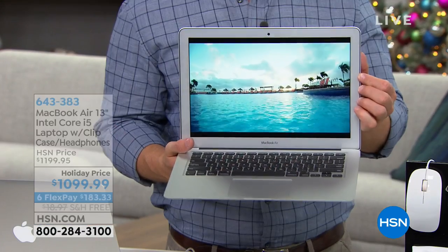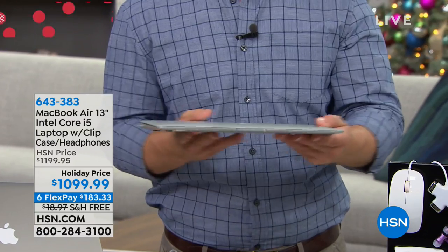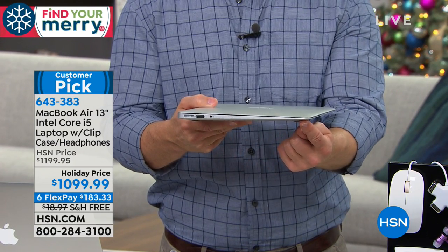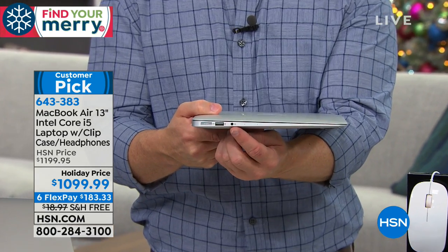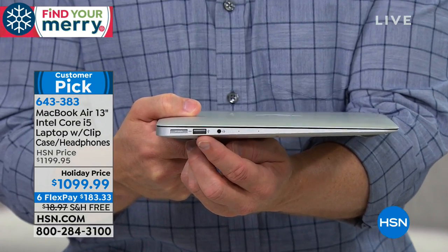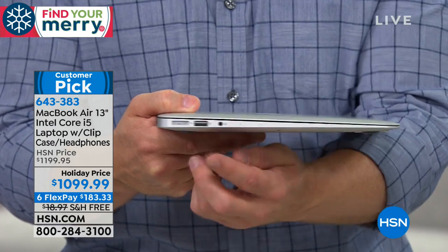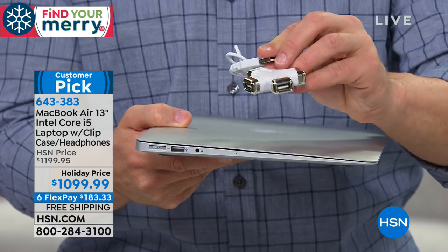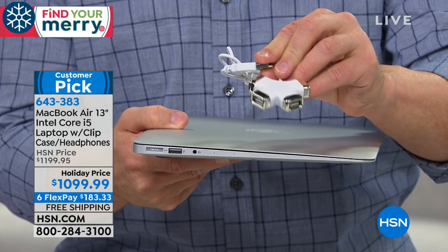Let me talk about on-the-go. This is why it's called the Air — it just tapers down to almost nothing. You have a headphone jack, a USB 3 jack, and a charging port. While we're on USB, let me remind you of one of the extras we're giving you: you can turn your USB port into four additional USB ports.